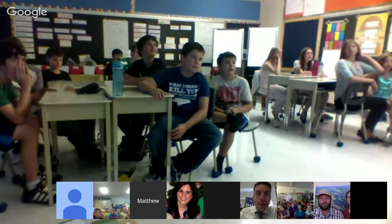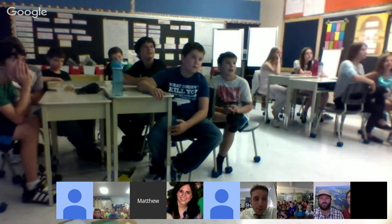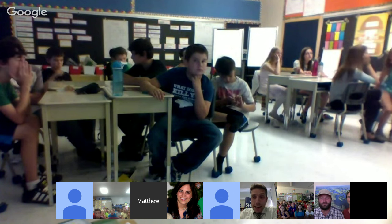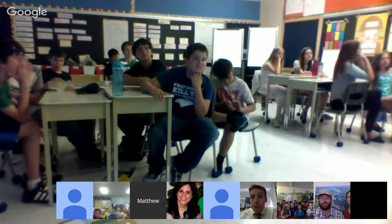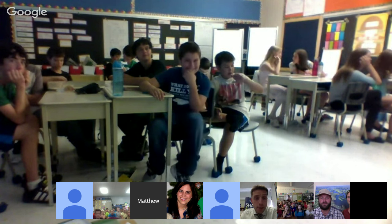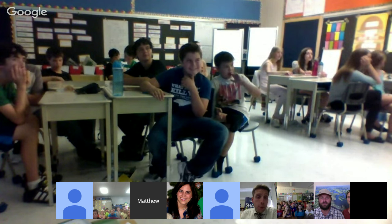Good afternoon again everybody. Welcome to take two of our Exploring by the Seat of Your Pants session today. We've had technical issues, but we have way more classes joining us on screen now, so hopefully it'll make for a better question and answer session coming up shortly.